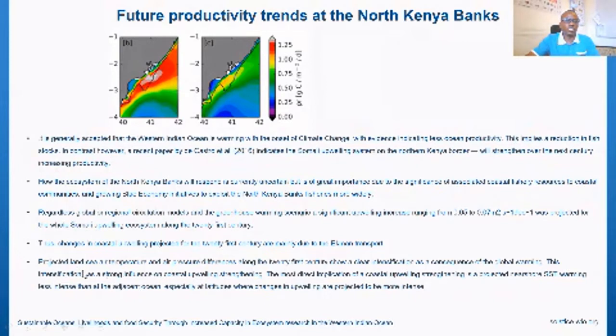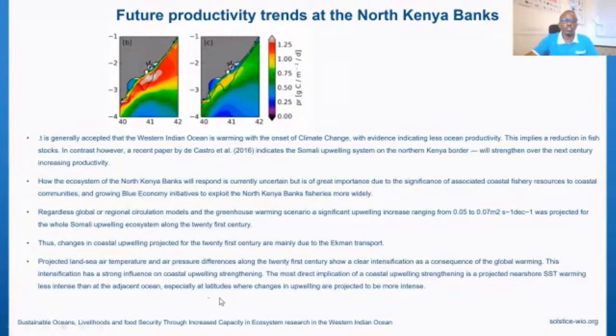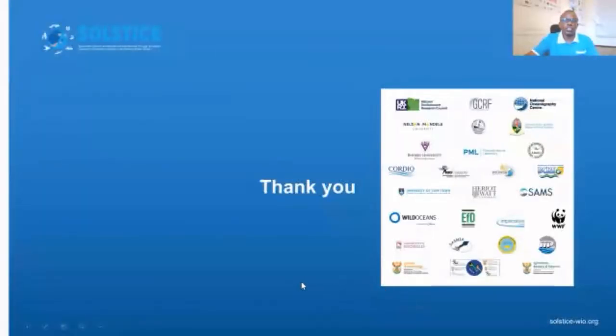Regardless of regional circulation models and greenhouse warming scenarios, a significant increase in coastal upwelling has been projected along the Somali coastal ecosystem throughout the 21st century, namely due to Ekman transport. Projected air-sea temperature and air pressure differences along the 21st century show a clear intensification as a consequence of global warming, which has a strong influence on coastal upwelling strengthening. The most direct implication is protected areas showing less intense SST warming than the adjacent ocean, especially at latitudes where changes in upwelling are projected to be more intense. How this will affect the North Kenya Banks still begs for an answer.